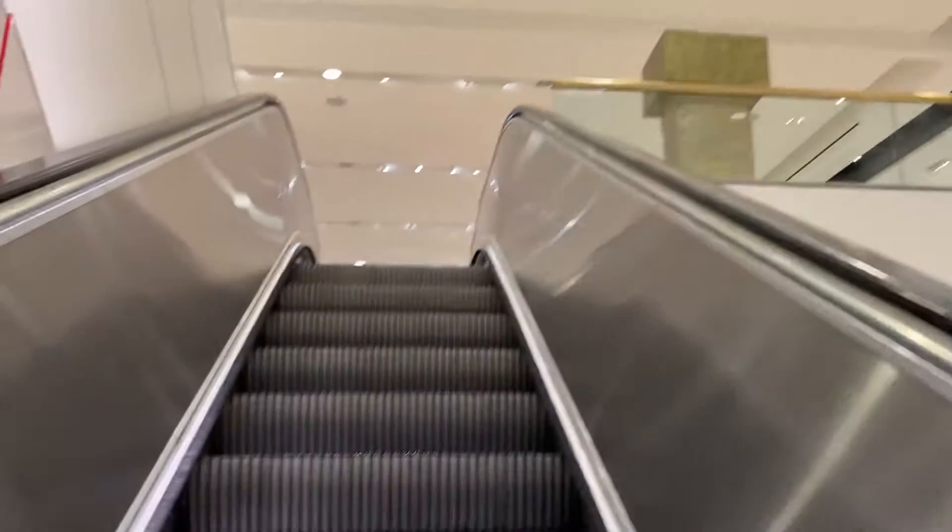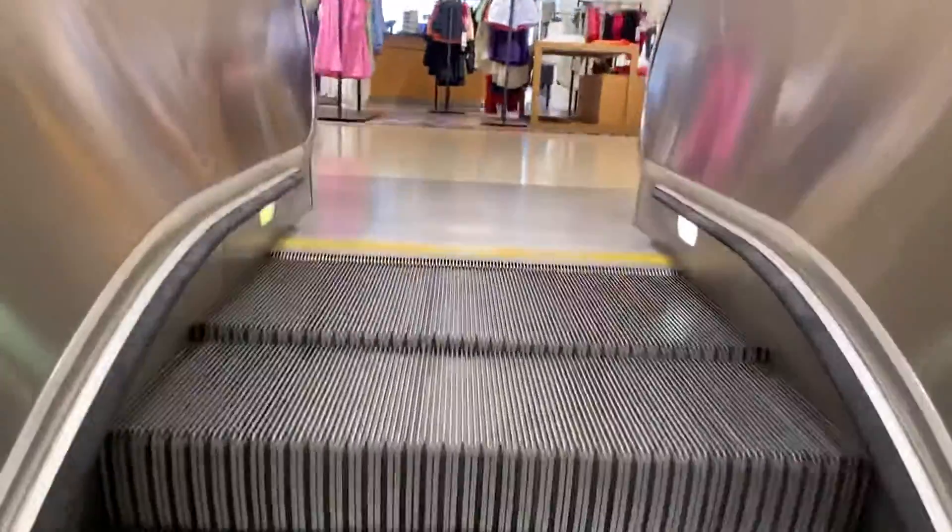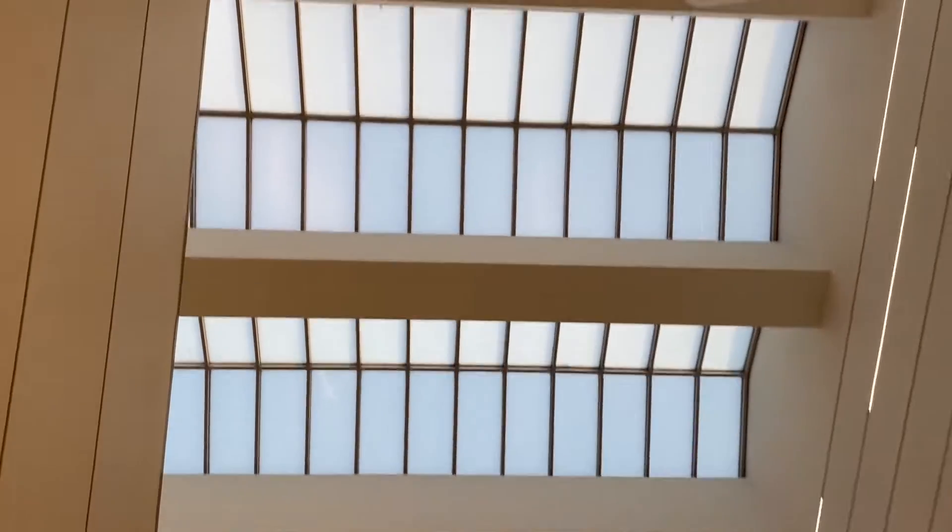I love the gold rails here, as always in the Nordstrom's. We got another floor to go up. Wow, look at this beautiful atrium.